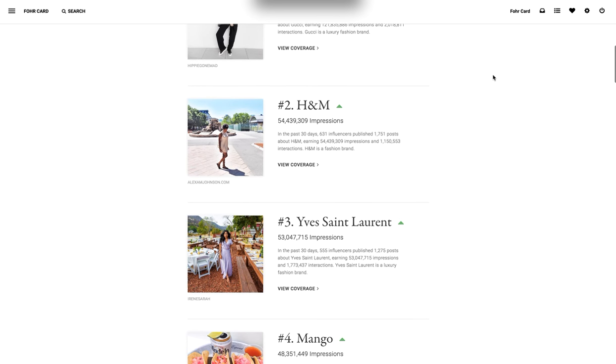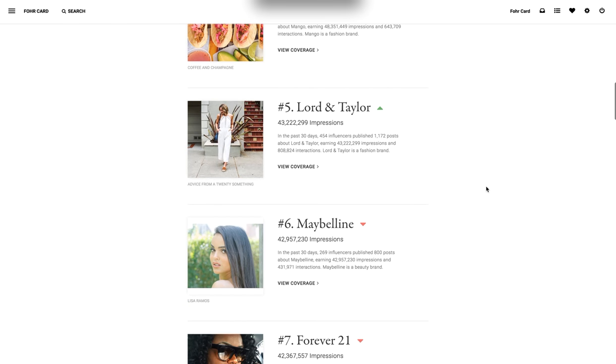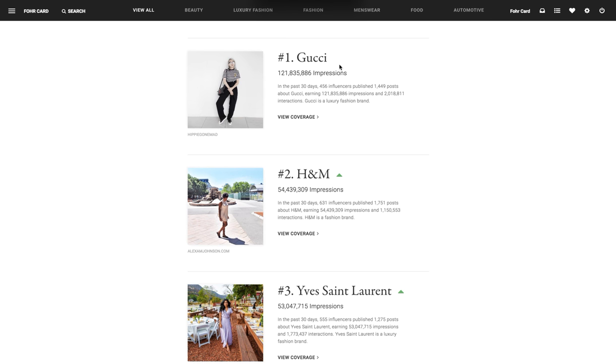As you scroll down you can see different brands. You may be noticing the green arrows and the red arrows — Gucci is blank. The green arrow means that the brand has gone up in rank in the past seven days. No arrow means the brand has stayed the same in rank, and red means the brand has gone down in rank in the past seven days. So you can get a sense of what's trending and what's not.